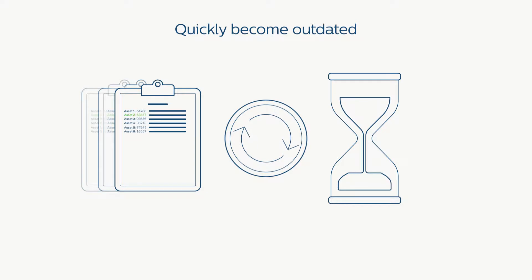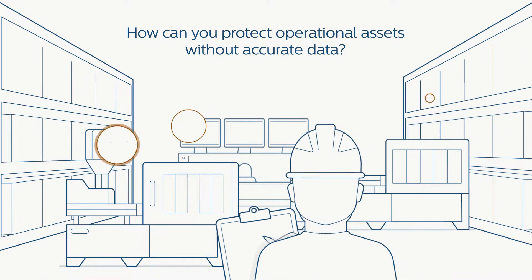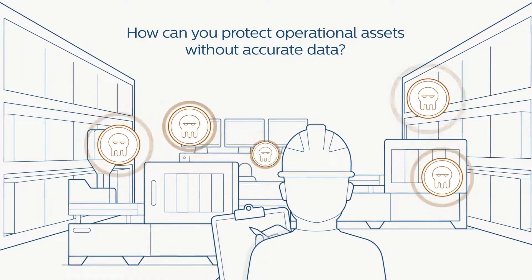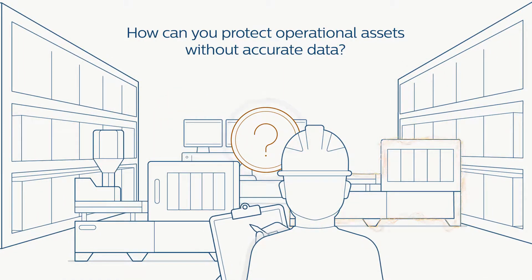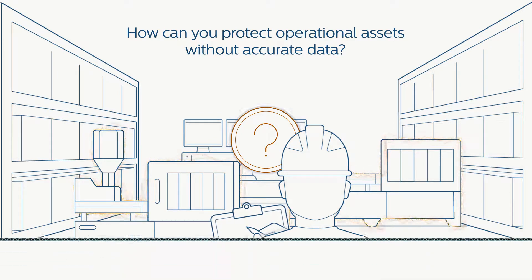If not updated routinely, asset spreadsheets quickly become outdated. Without accurate information about your critical operational assets, how can you protect them against threats? How can you effectively manage vulnerabilities or respond to incidents and mitigate disruptions?